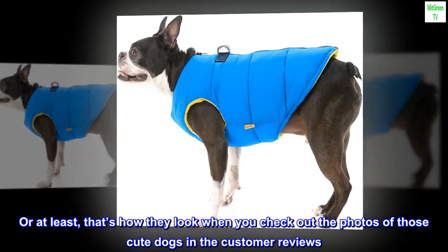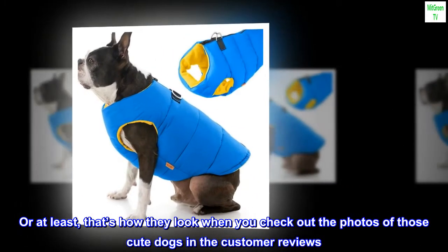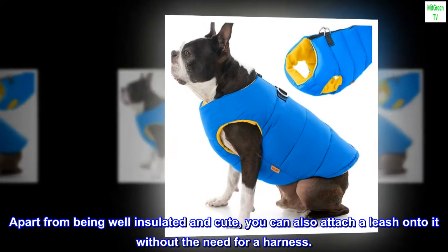And it's cute — or at least, that's how they look when you check out the photos of those cute dogs in the customer reviews. Apart from being well insulated and cute, you can also attach a leash onto it without the need for a harness.